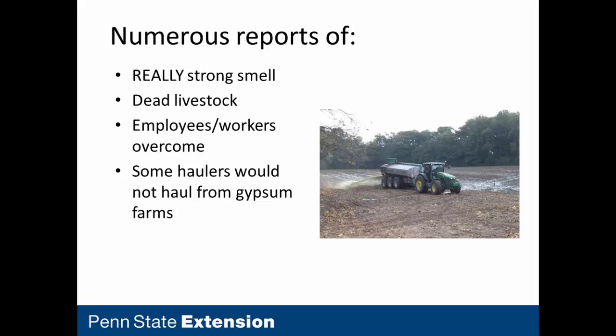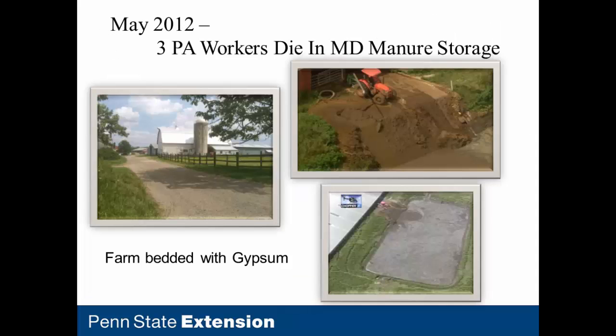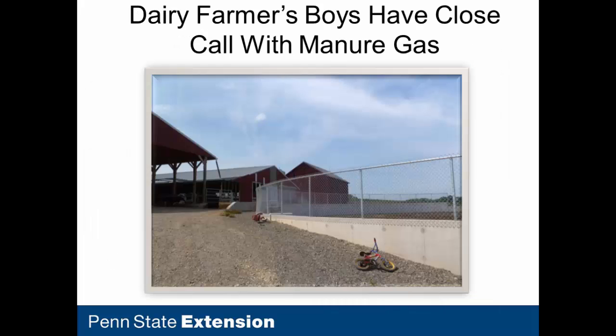The study was brought about by incidents that occurred in New York, Pennsylvania, and Maryland. At one farm, a child was found unresponsive near the gutters. Three workers died at a Maryland storage. At a farm in Montour County, the farmer began agitating his manure storage and a few minutes later found two boys, ages two and four, passed out. Thankfully they were rescued and no harm was done, but this isn't always the case.